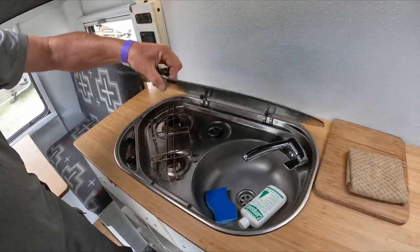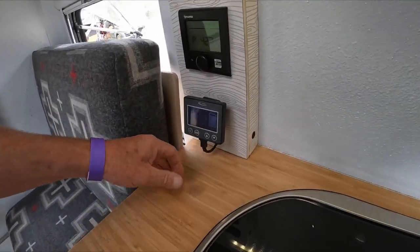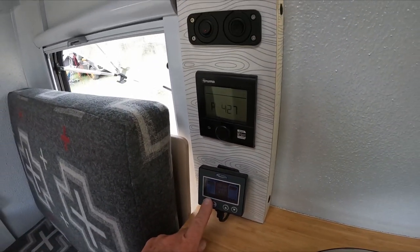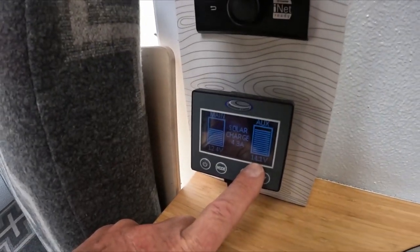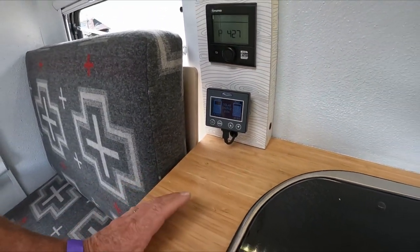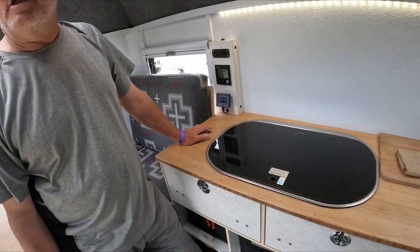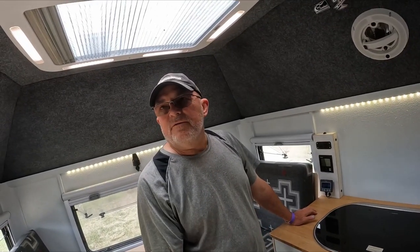For charging, we use National Luna Products DC to DC charging. So you can see what the vehicle battery is at and then where the house battery is at. We feed this with 400 watts of solar on the roof — that is standard. Standard is also 105 amp hours of lithium ion battery, upgradeable up to 315 amp hours.